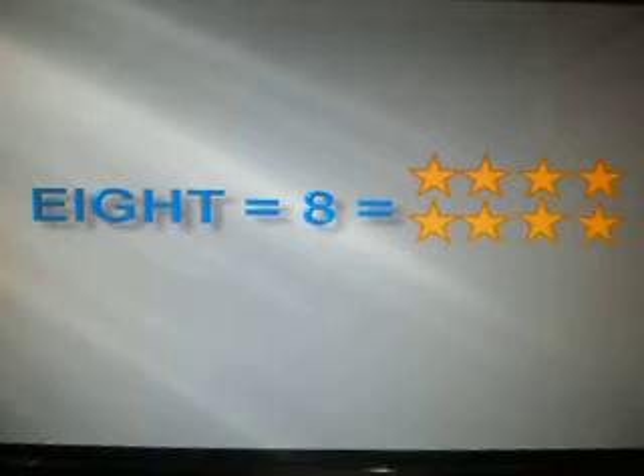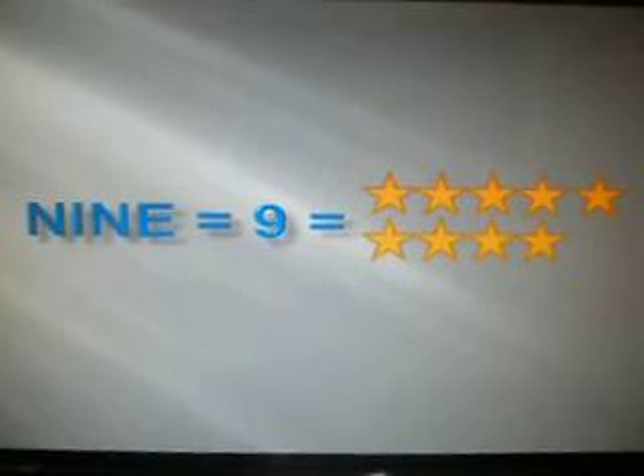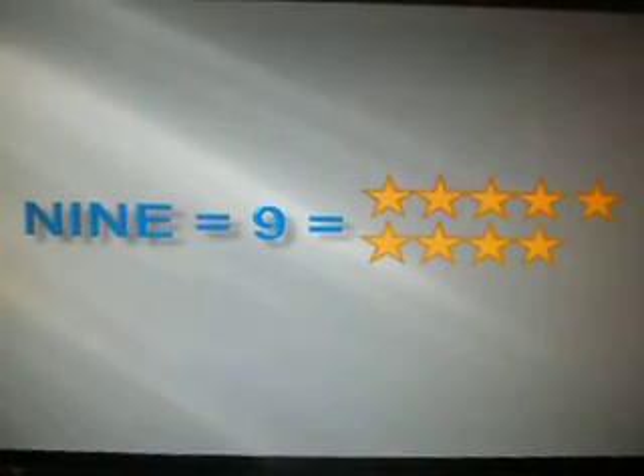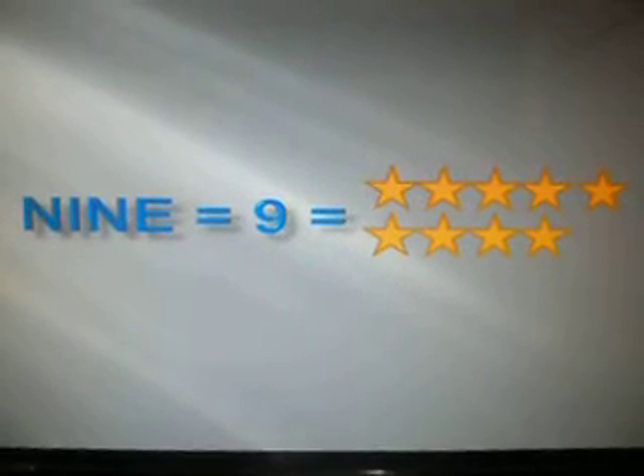Let's move on to number 9. 9. 9. Number 9. Let's go on to the final number. Number 10. 10. 10.